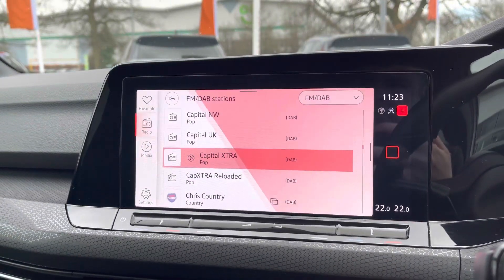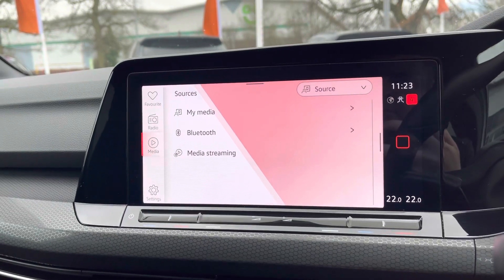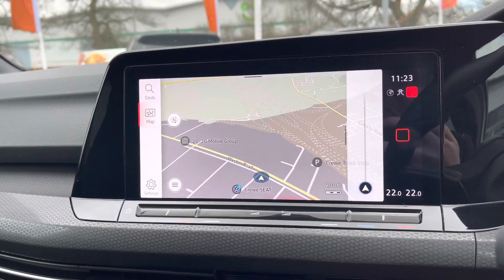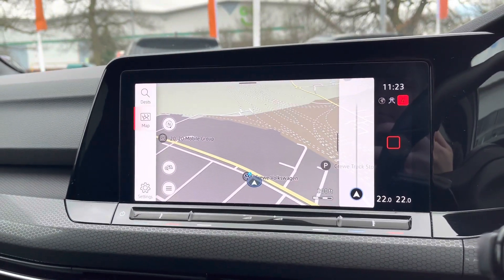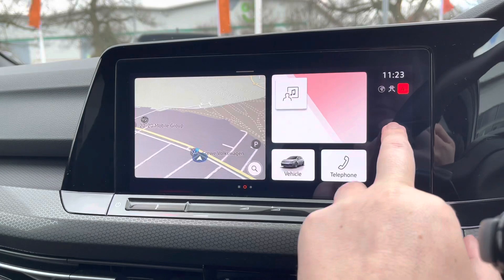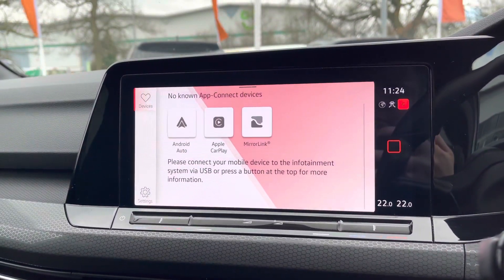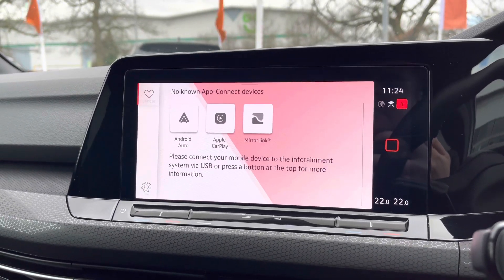Moving on to the infotainment screen, you've got digital radio and FM options as well, with plenty of storage for all your favourite stations. There are multiple media inputs to keep you connected on the move at all times with your phone calls and music streaming. Sat-nav is nice and easy to use, with points of interest such as parking and nearby restaurants. Alongside that you've got Android Auto and Apple CarPlay, meaning you can mirror apps on your smartphone such as Google Maps, Waze, Spotify and more.